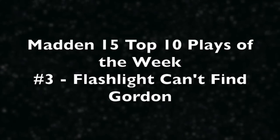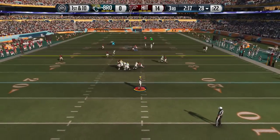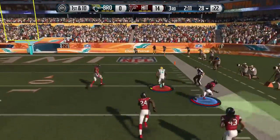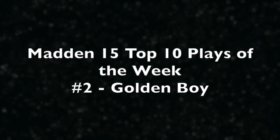Now play number 3, flashlight can't find Gordon. You guys know how those flashlight tackles work — the suction tackles. When Josh Gordon's off the field my phone tries to get it to work, but we lift up the leg once, lift up the leg twice, and Josh Gordon is breaking a tackle into the end zone, celebrating a touchdown.